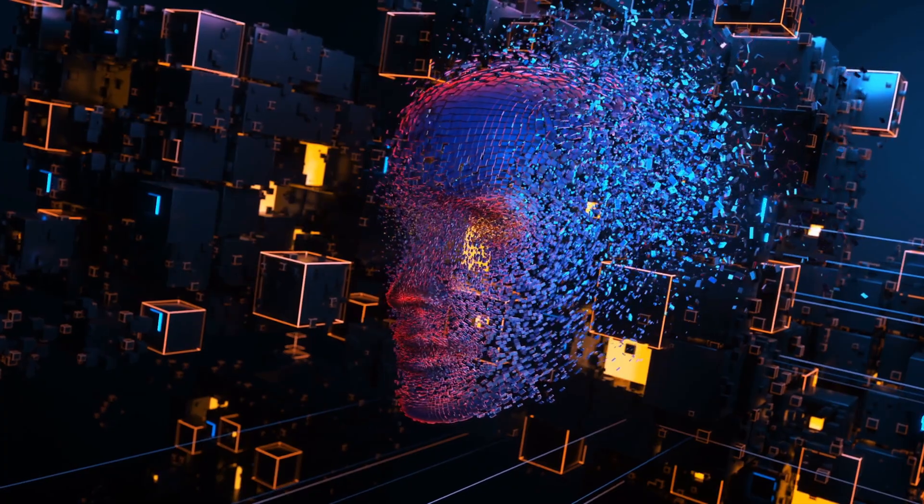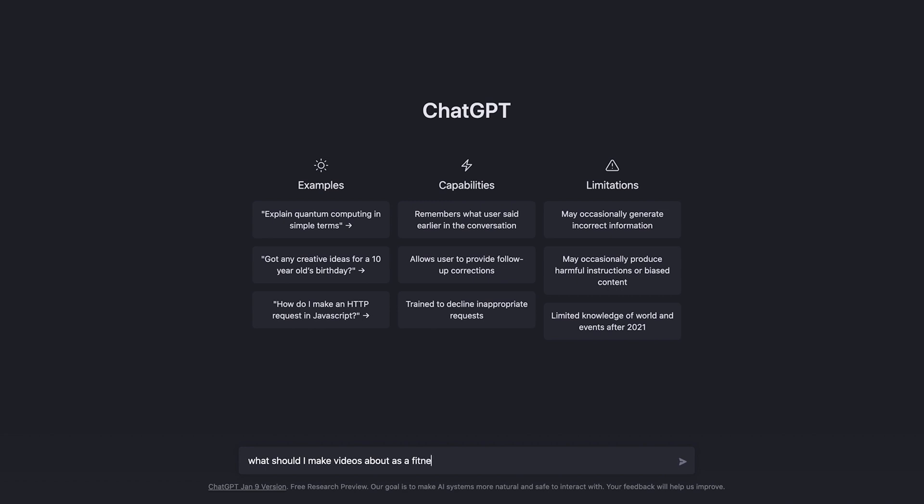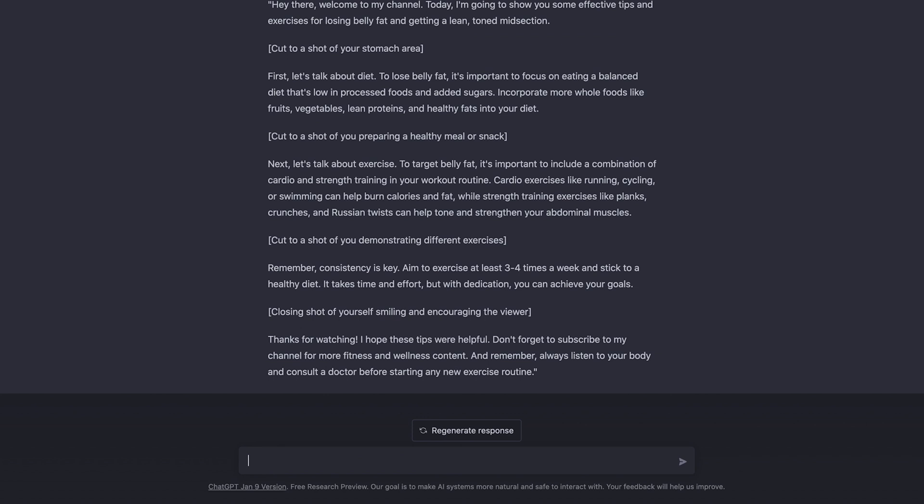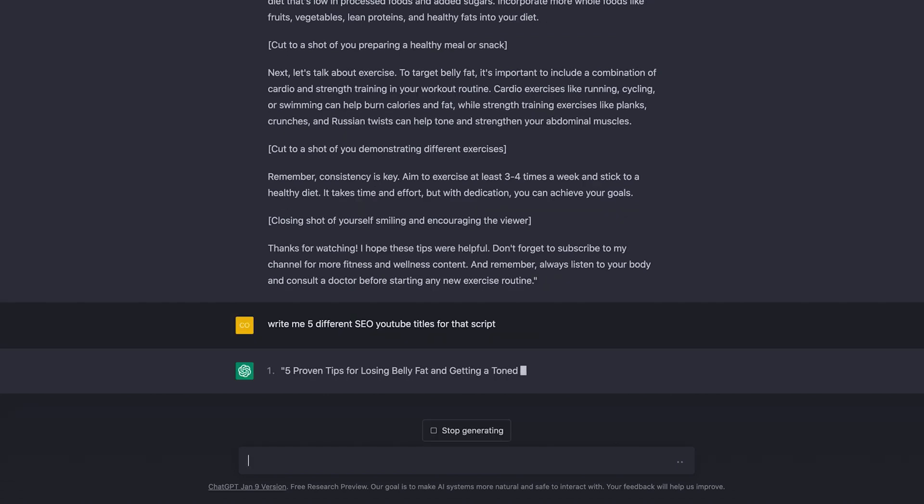In a matter of minutes it wrote a whole website for my business. Obviously it wasn't perfect — I had to edit it a bit and add my own language — but as a rough draft to get going, it was incredibly mind-blowing and time-saving. Also for content creators, it can help you come up with ideas for your specific niche, help you write scripts on those topics, and then produce SEO YouTube video titles for that script — really speeding up your pre-production process for marketing and social content.